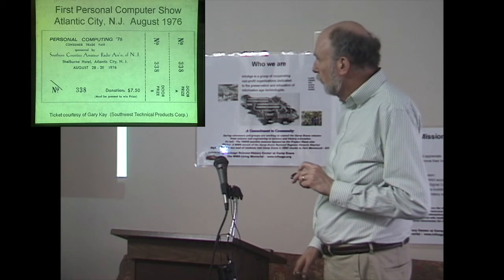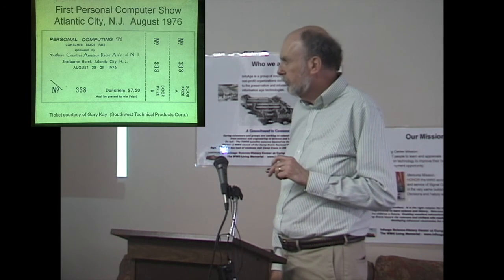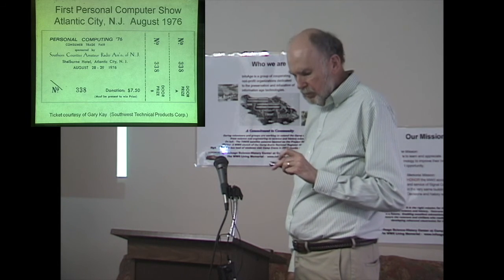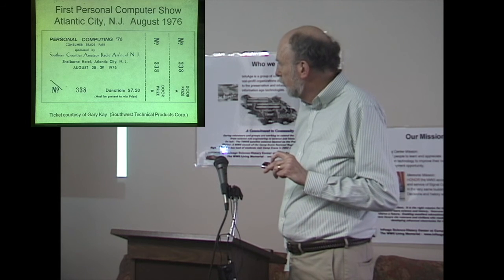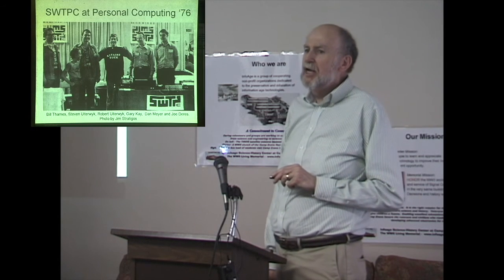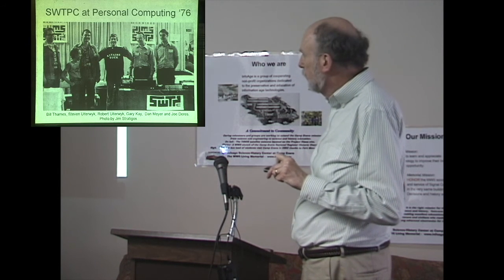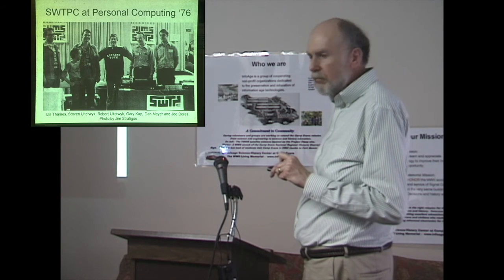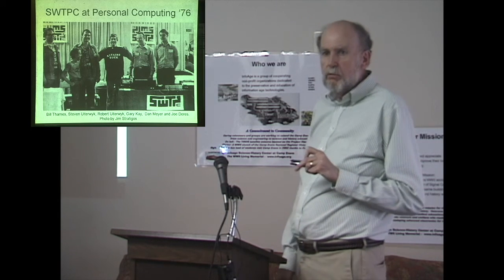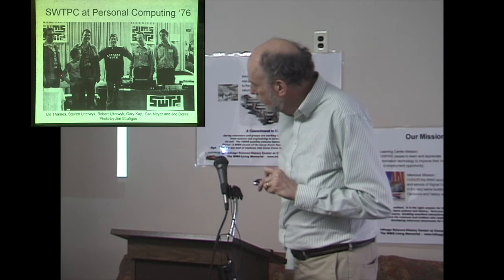Gary Kaye sent me a scan of his ticket to the Personal Computer Show. Southwest Tech was exhibiting there. They printed shirts for the show and the show management made them wear Altair Sox shirts instead. Here is Gary Kaye holding up his shirt, Dan Meyer the founder, and Joe Dyers, one of the other engineers. Robert Dudryk is still around — I've been in email contact with him — and his two sons Steven and Todd were there.